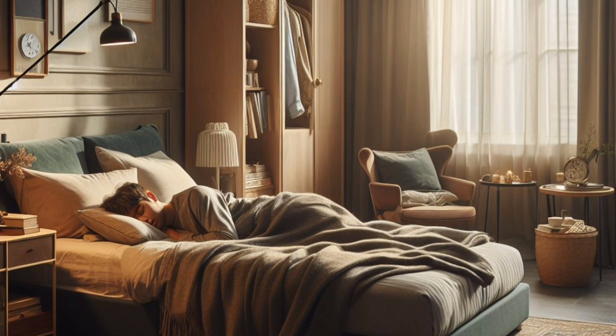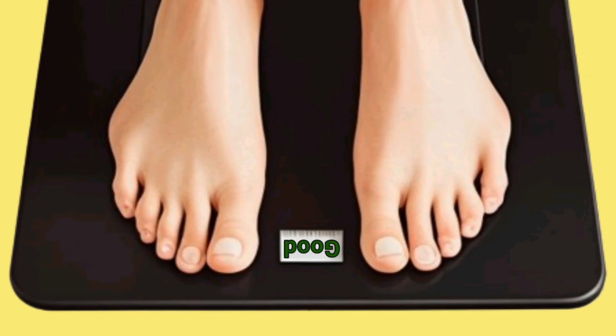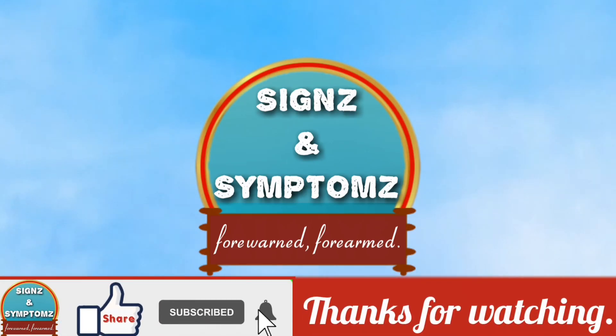Lastly, it is important to keep your body rested during intermittent fasting. Listen to your body and keep track of the changes occurring in your body as you strive to be a healthier version of yourself.